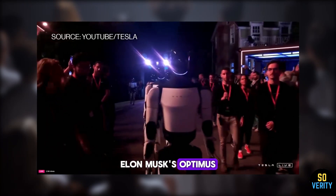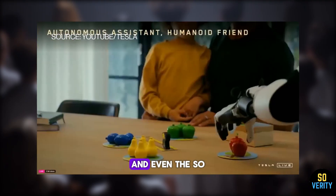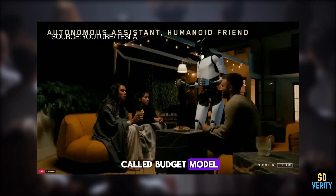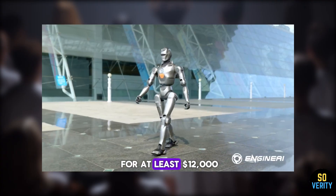The Unitree H1 from China starts at around $90,000. Elon Musk's Optimus is expected to cost between $20,000 and $30,000. And even the so-called budget model, the PM01 from Engine AI, is projected to sell for at least $12,000.